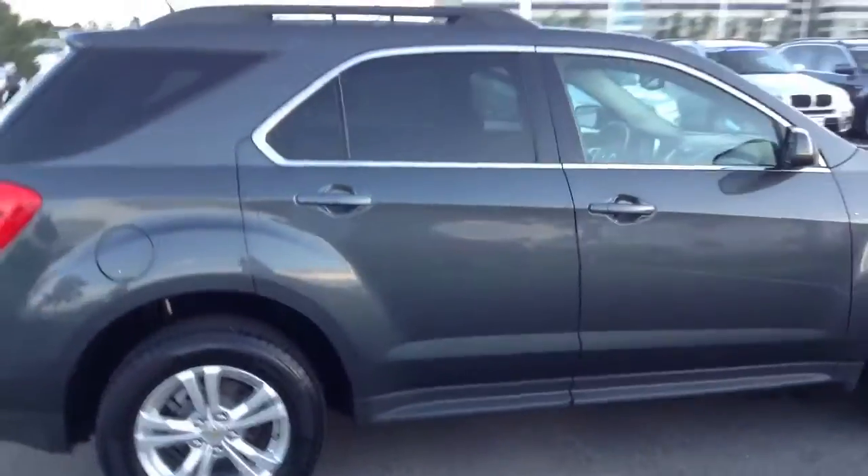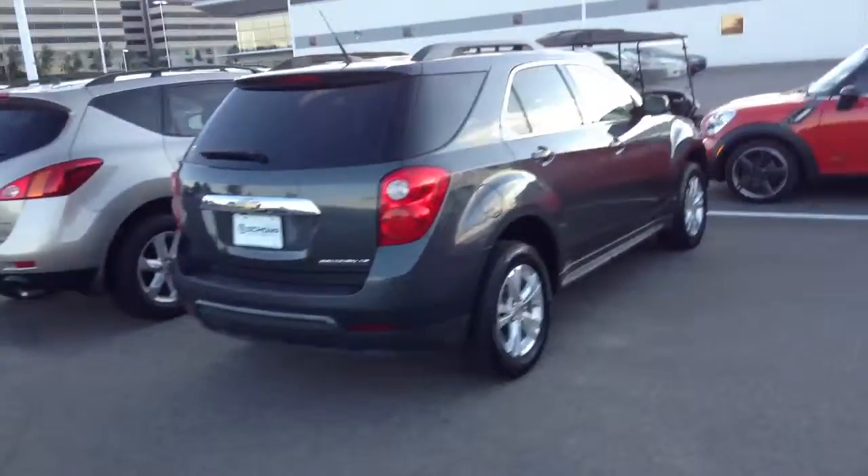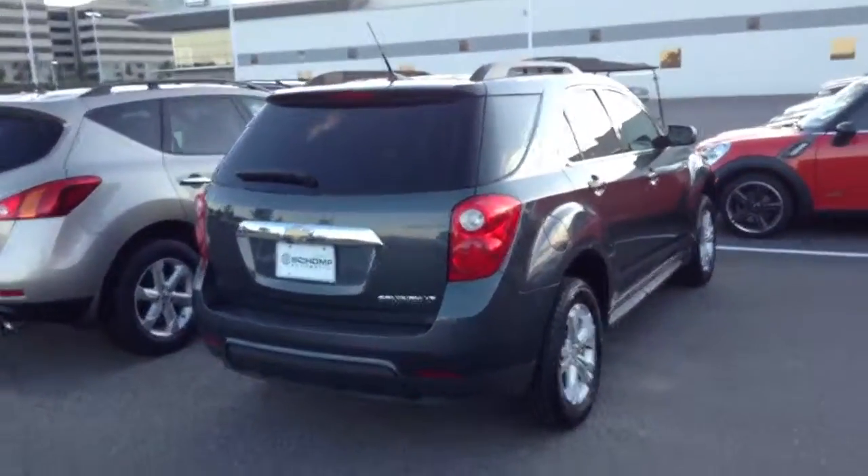If you'd like to come in for a test drive, please feel free to give me a call. You can reach me at 303-810-0446. Thanks again for your interest and hope to see you soon.